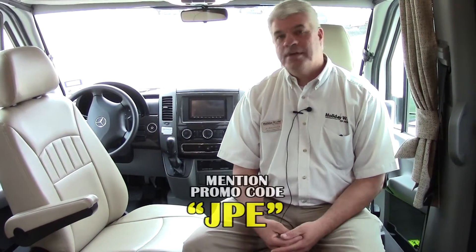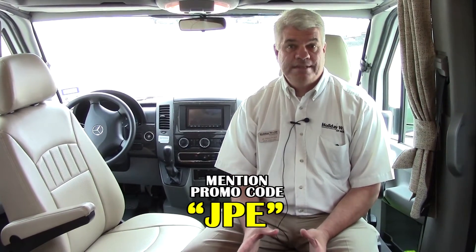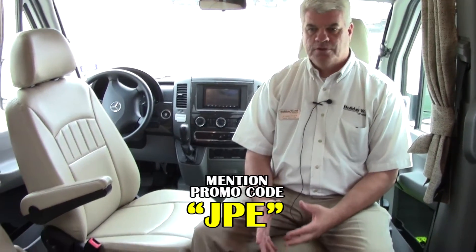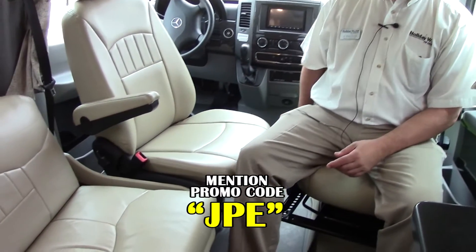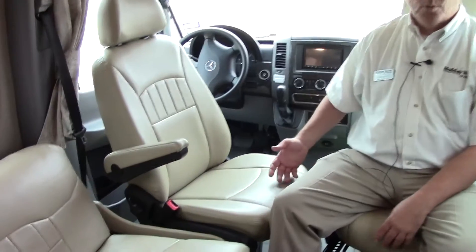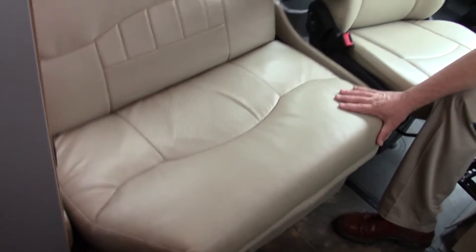Here we are inside the 2013 Winnebago Mercedes Sprinter 170 ERA. It's in great condition, as you can see — very luxurious. I'm in the co-pilot seat right now. Both the driver's and the passenger seat turn around, so you have a nice little conversation area here. Seatbelts, of course, are up here. Also in our oversized chair back here there are seatbelts as well, and this actually folds down into a little sleeping area.